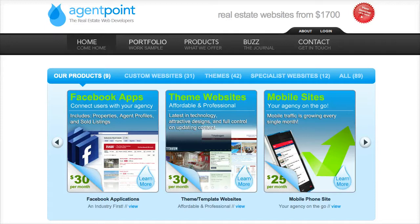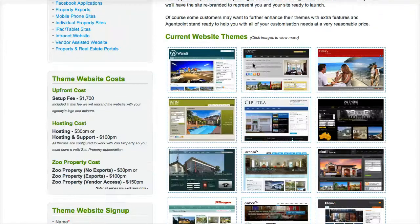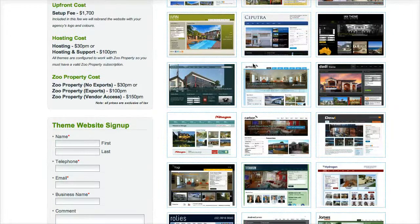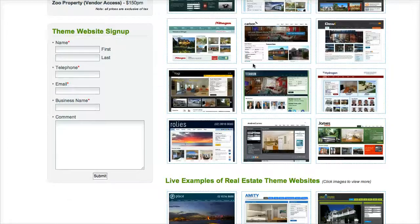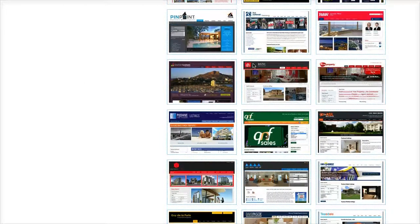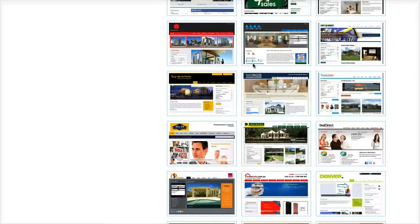per month. These themes are ready to go and we've developed over the years hundreds of themes. As you can see, here's a sample of them below here, and you can click on the link on this page and you'll be able to view all of these themes yourself. There are different styles, different varieties, and you just choose one to suit your needs.